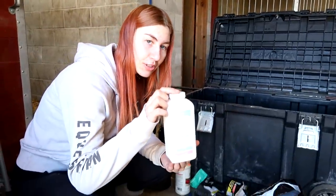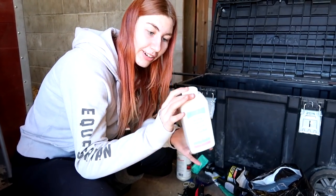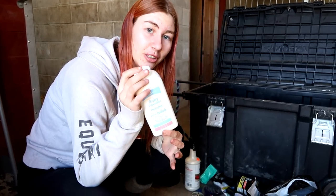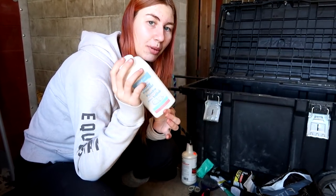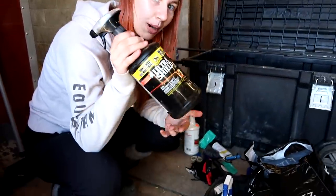We have baby powder for Storm and Finn's white socks so they aren't stained and gross. Show hack: if you put baby powder on a horse's white socks, they turn bright white. It's a bit early in the season, but we never go anywhere without a bottle of bug spray.